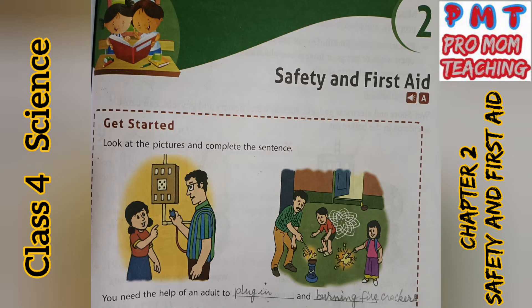Hello students, today we are going to complete Class 4 Science, Chapter 2 — safety. We'll go through exercises, questions and answers. Let's start. Look at the pictures and complete the sentence. You need the help of an adult to plug in and burn firecrackers.